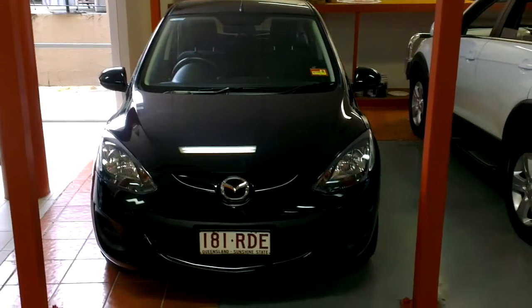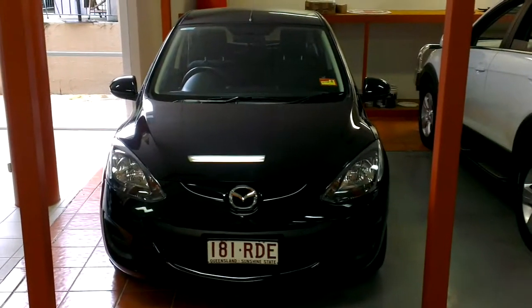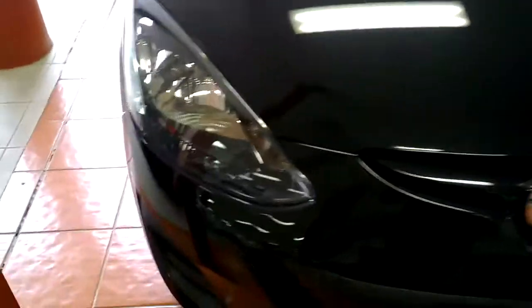Good morning Angie, it's David here from The Auto Show, just doing a video tour of our 2010 Mazda 2, done 19,000 Ks in black manual. I'm just going to run around the outside of the vehicle first and show you the exact condition of this particular car.